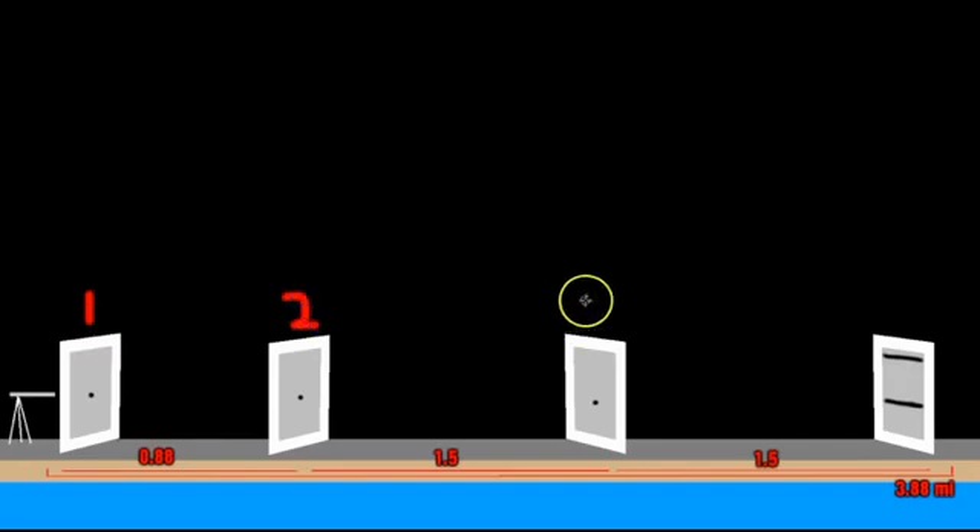I wanted to cover the experiment again so everybody knows what's going on. We've got four panels. Each of those panels will have a distance between them: 0.88 miles between panels 1 and 2, and 1.5 miles between panels 2 and 3, and 3 and 4, for a total of 3.88 miles.